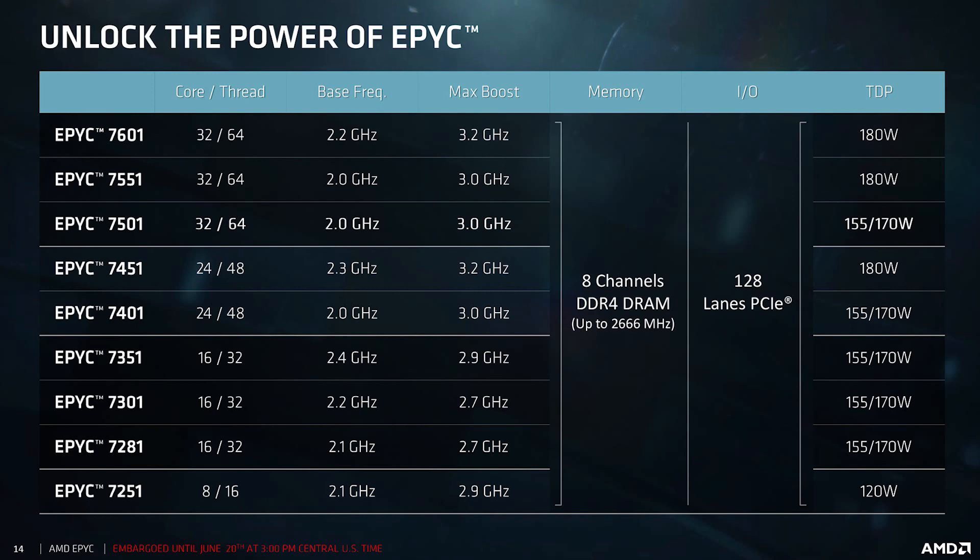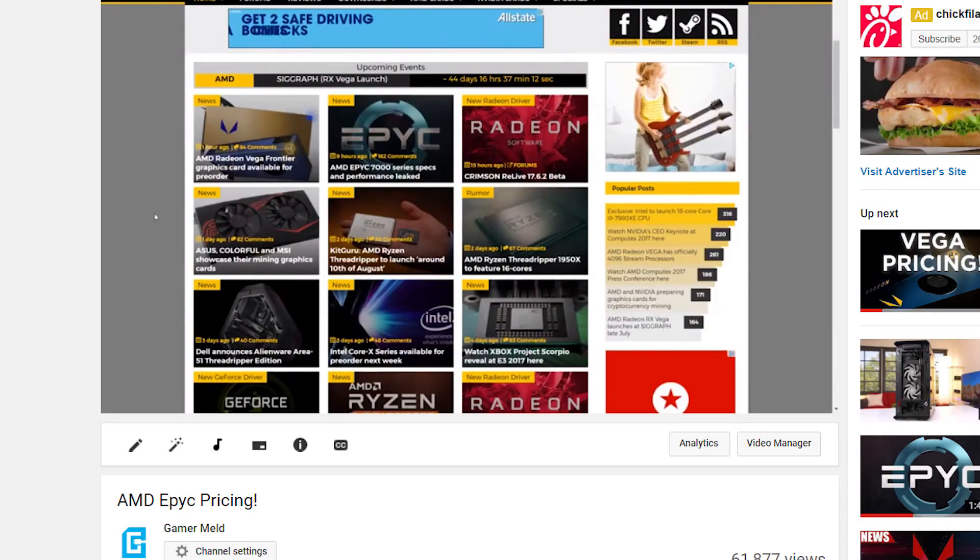Either way, the event officially shut off pricing and specs of EPYC, and it's pretty much what was leaked nearly a week ago, but I'll quickly go through those with you in a minute.